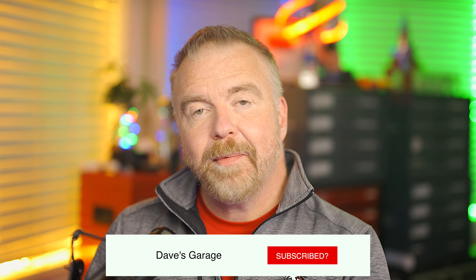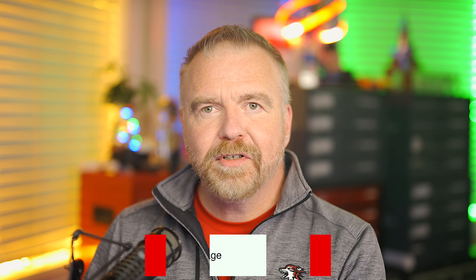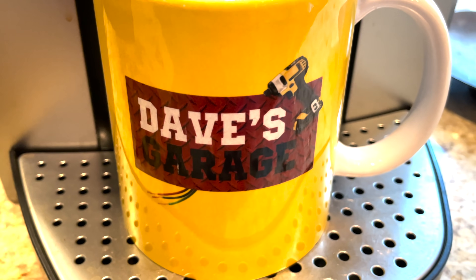Before we get underway, I'd like to ask you to take a moment to subscribe to the channel if you've not done so already. Subscribing is really just a vote of confidence in the channel and a little burst of dopamine for me. And don't forget to stop by the merchandise store to grab a fancy Dave's Garage mug, with all the profits going to Autism Research.